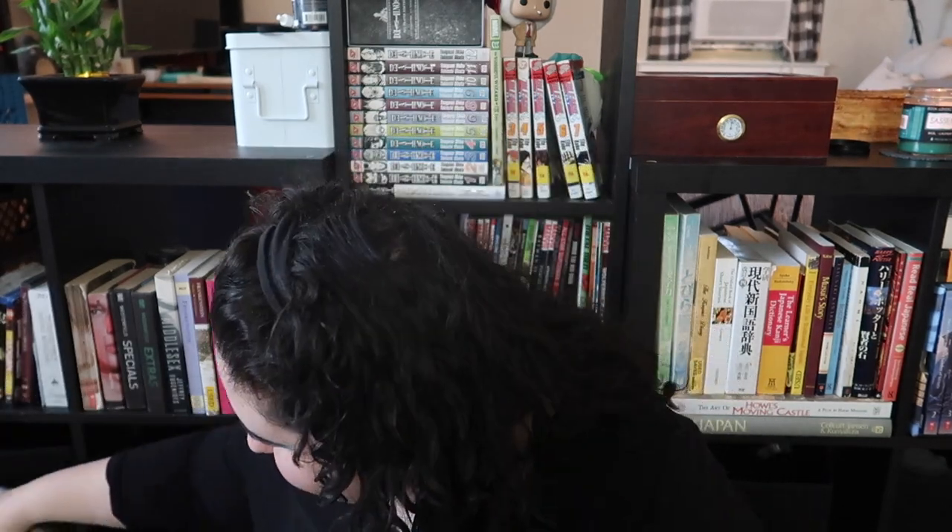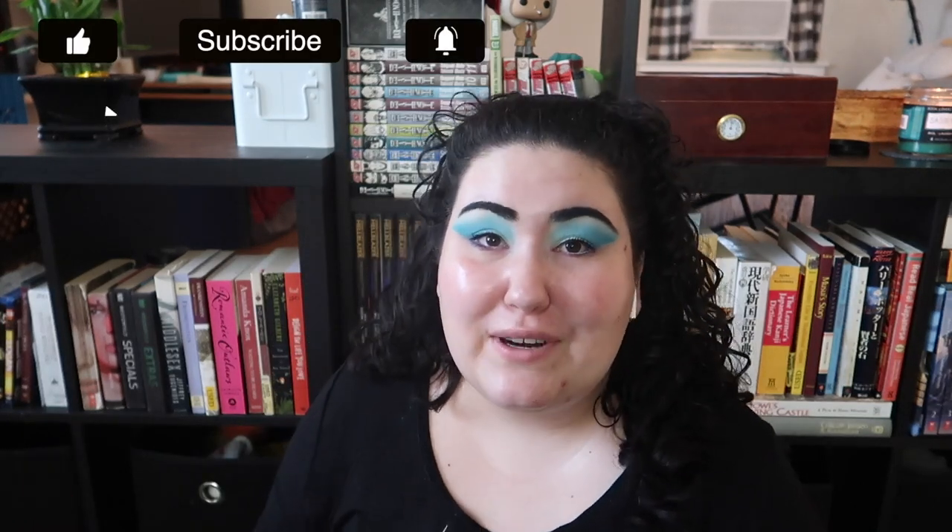Hello guys, welcome back to my channel, or if you're new, welcome! My name is Monica and today we're literally doing the longest empties video I've ever done. I'm in a different place — I'm actually in our living room in front of our bookshelves.